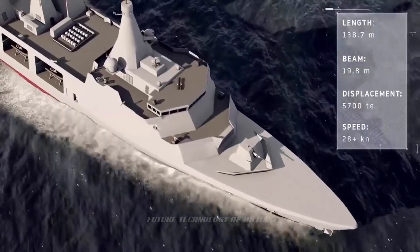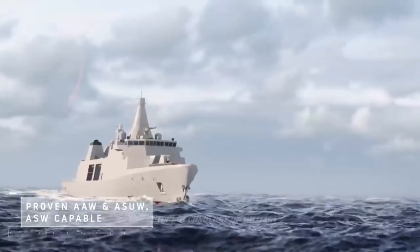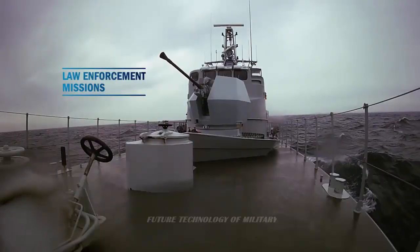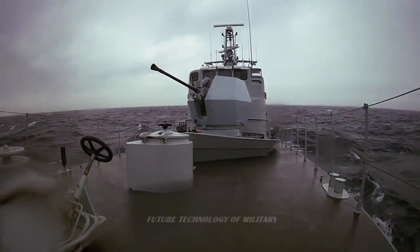The Type-31 Frigate's descendants will introduce two gun types new to Royal Navy service. In the first of two articles examining these weapons, we look at the Bofors 40mm Mk4 gun.